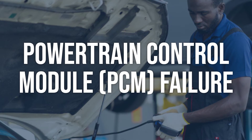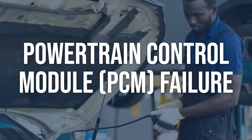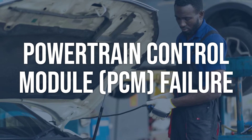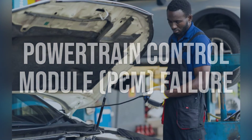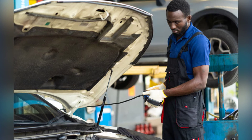Powertrain control module (PCM) failure: use an OBD2 scanner to check for any other related codes, then inspect the PCM and its wiring for any signs of damage or corrosion. If the PCM is faulty, it will need to be replaced. This is a more complex repair and may require programming or reprogramming by a professional mechanic or dealership.